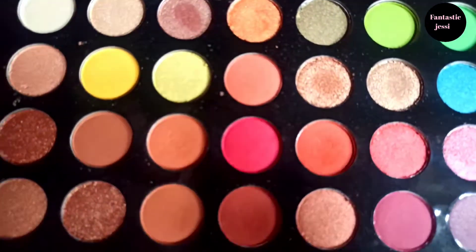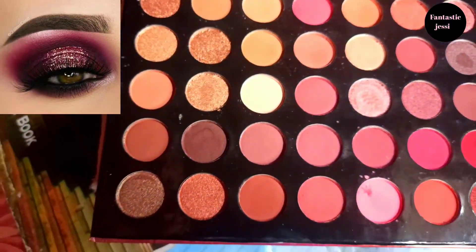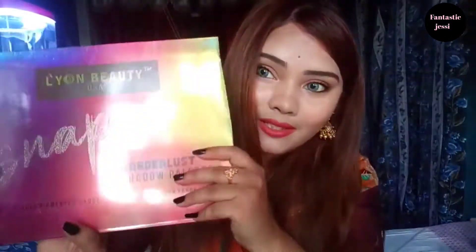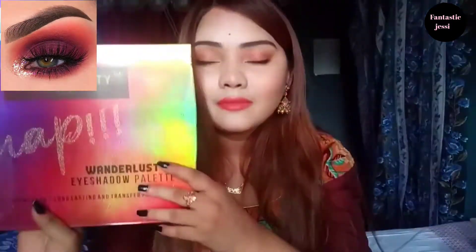As you know, eyeshadow has a lot of importance in our makeup, especially for girls who are very good at professional makeup. In our market there are many palettes like quads, mini palettes, curated palettes, and bigger palettes. Mini or quad palettes are very travel friendly.